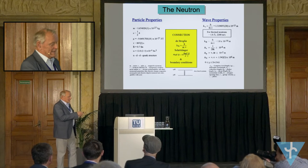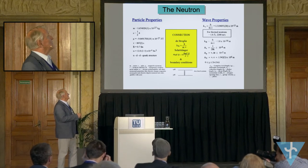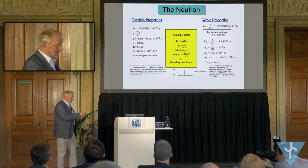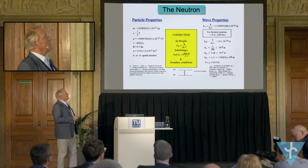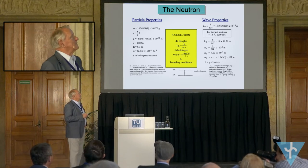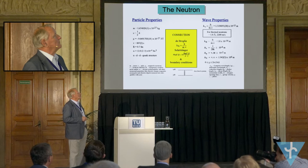It is quite clear that the neutron is a well-defined particle — mass, magnetic moment, and so on. But here we are discussing mainly the wave properties of it.